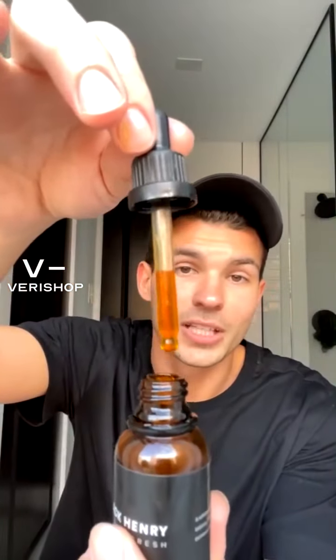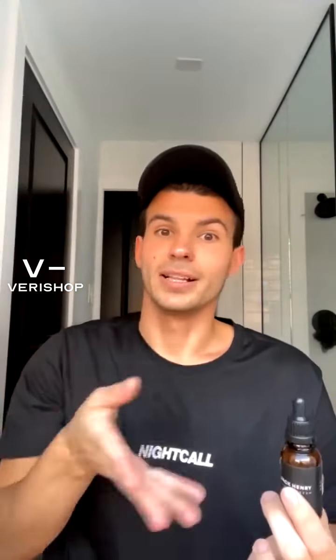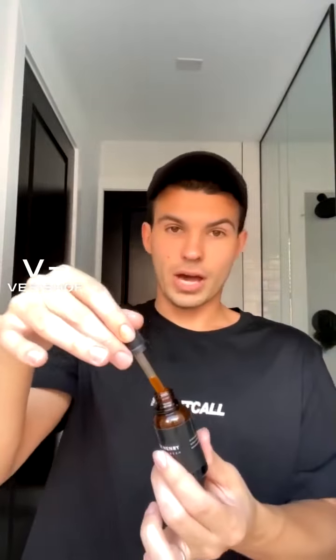Look how it looks. The turmeric oil and buckthorn create this beautiful color that also adds some life to your face, and I'll show you how.